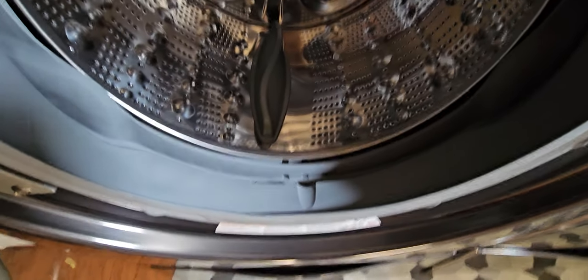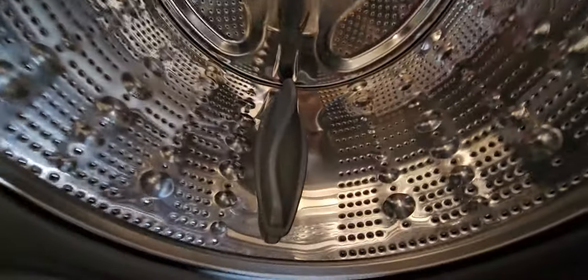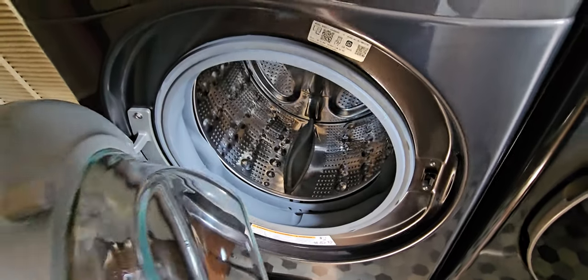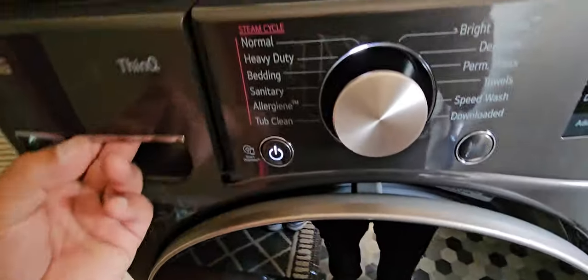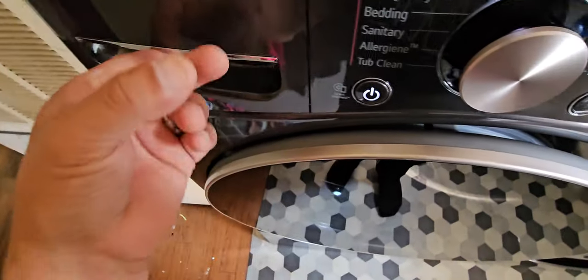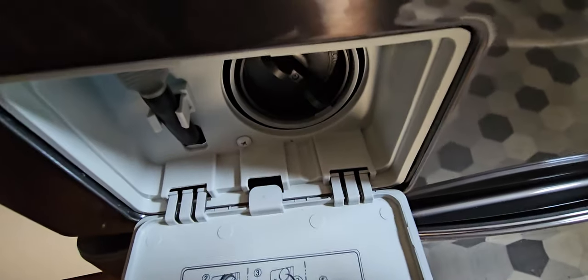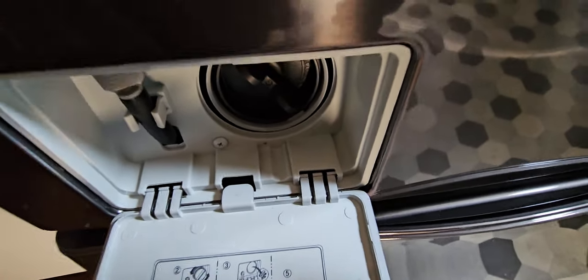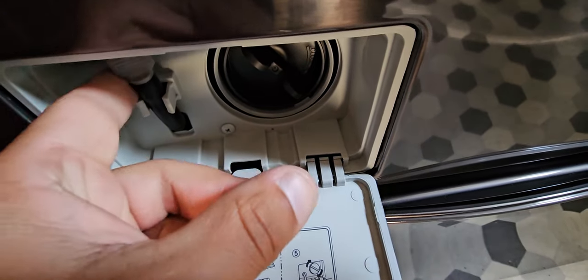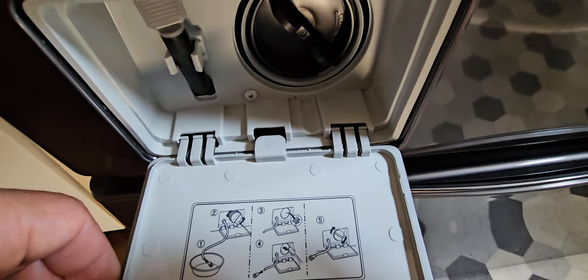With regular maintenance that I do, the gasket still looks brand new. The tub still looks brand new, still smells brand new. We still wipe it out after every cycle. I still do my tub cleans every 30 cycles. I still take out the dispenser tray and rinse it out with warm water and dry it off. I also still remove the access panel here, drain out the pump, and clean out the filter. This is pretty important with your maintenance — to drain out that pump and clean out the filter.